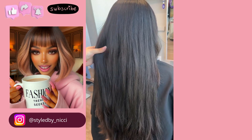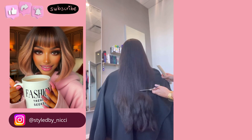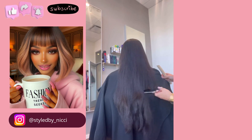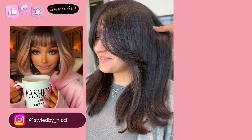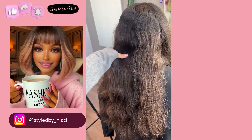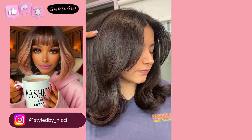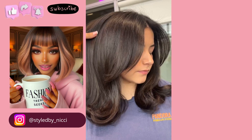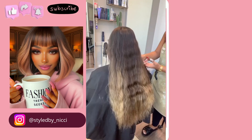Here we have someone with long mid-back length hair — actually, this might be waist length, her hair is really long. She gets a nice layered hairstyle with beautiful curtain bangs to frame out the face. She also decides to switch it up with a layered look, very similar to the one we just saw.